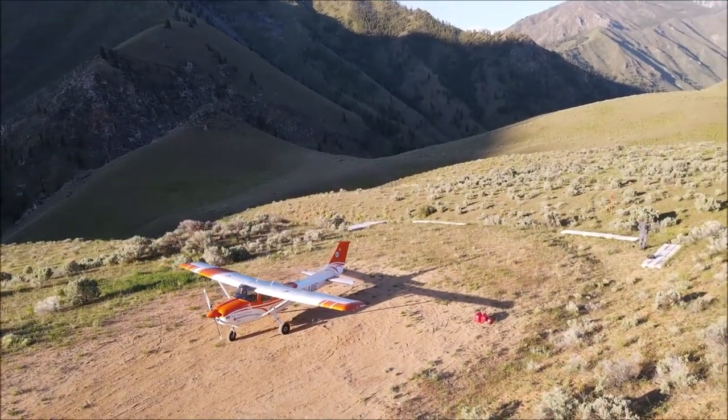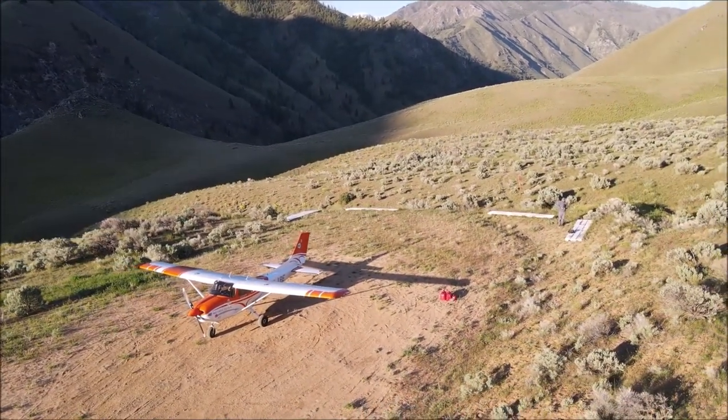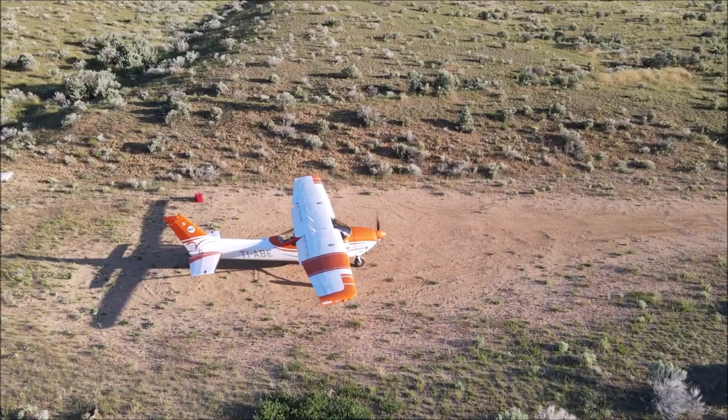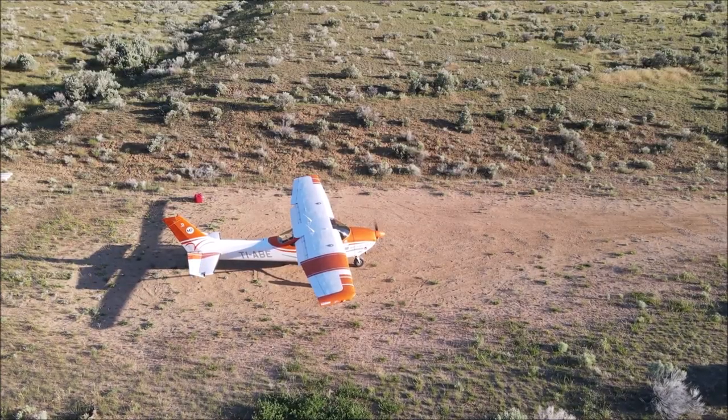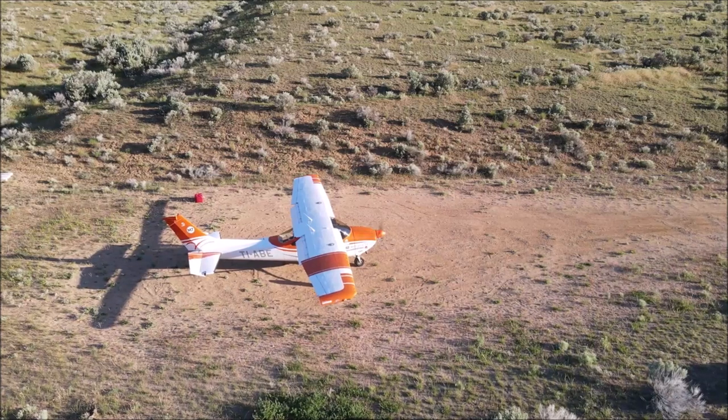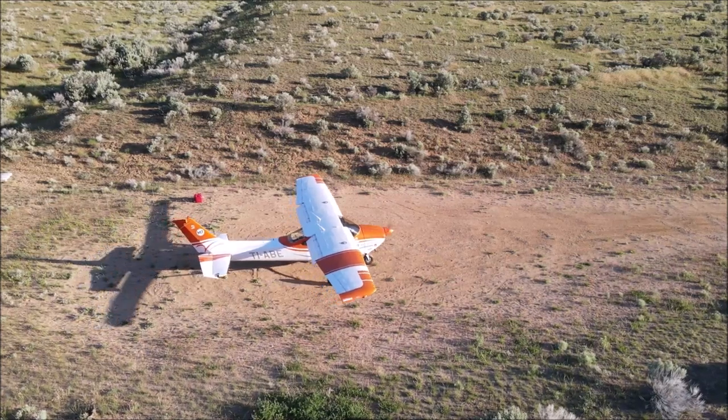Cessnas are very good airplanes. In this video I'm going to show you some modifications for the backcountry that make those Cessnas even better. They can perform really well in the backcountry with some modifications.